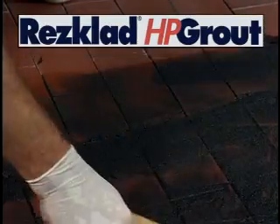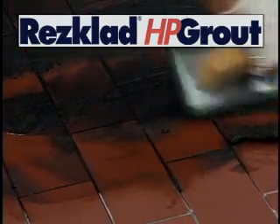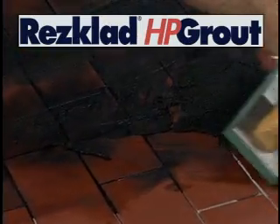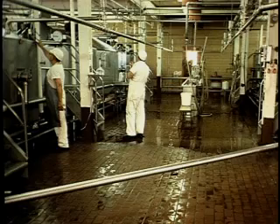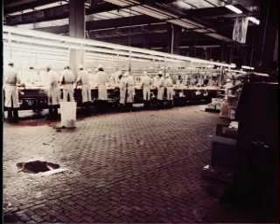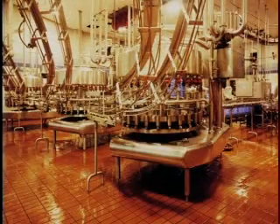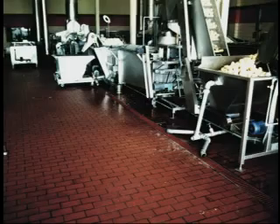The Res-clad HP grout system provides a fast, easy, and economical method to repair and eliminate the problems of eroded joints in the flooring system. Repaired areas can support foot traffic in a matter of hours, limiting costly production shutdown time. During the repair process, the uncured grout has very little odor. Floor systems with 1/8-inch and 1/4-inch wide joints and smooth, abrasive, or wire cut tile or brick can be repaired with the Res-clad HP grout system.